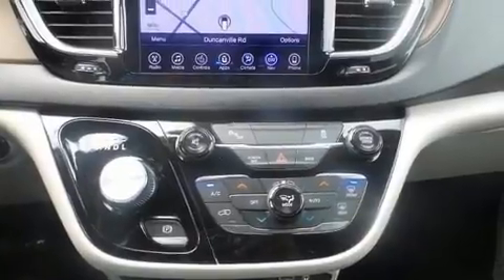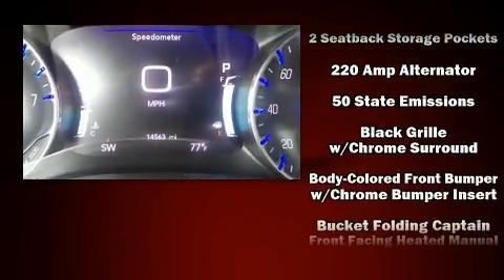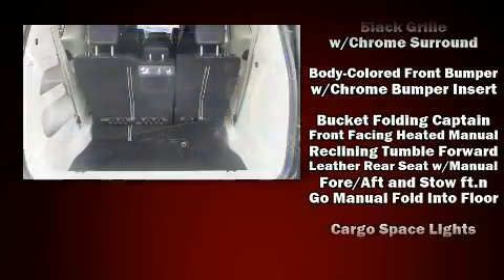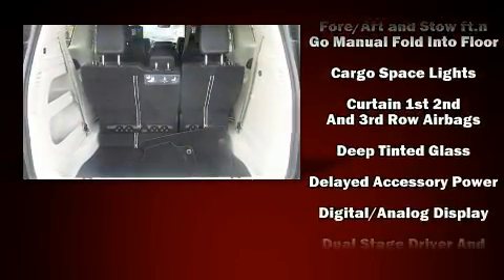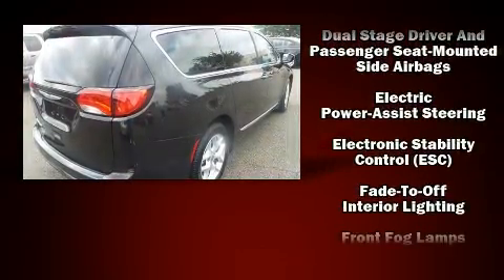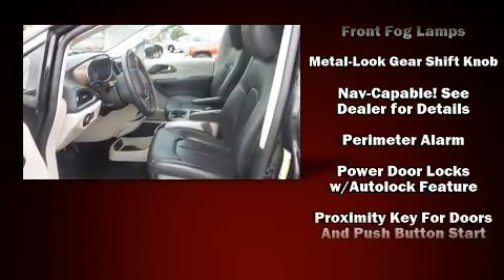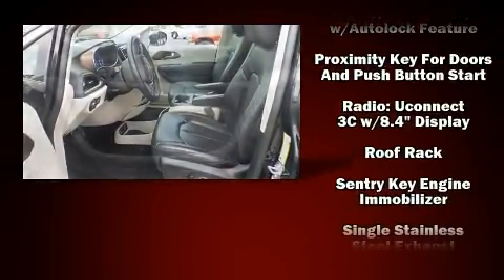Rear LCD monitors provide entertainment that your passengers will appreciate no matter how far the drive. Chrysler also prioritized safety and security by including head curtain airbags, traction control, brake assist, a security system, an emergency communication system, and